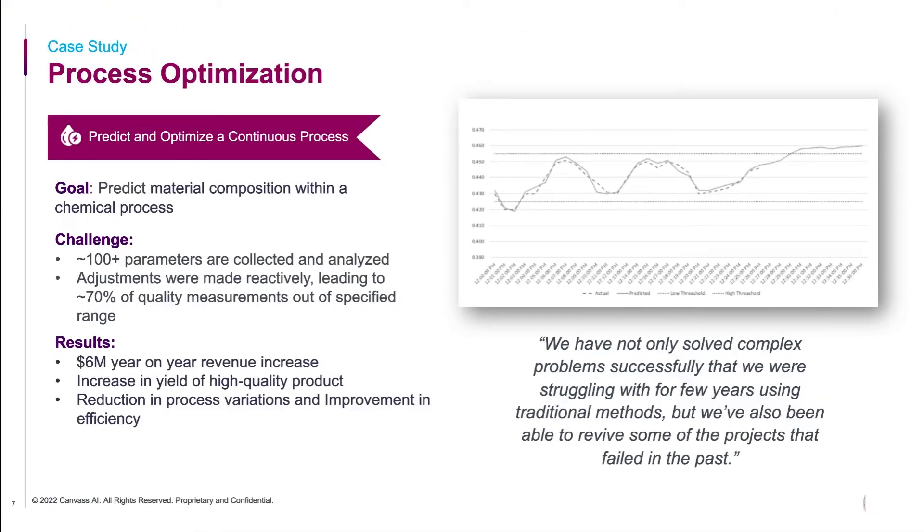This is one example where our technology is applied in a chemical process. There were 100-plus parameters collected for the process, as well as uncertainties with respect to time lags where control variables affect the process outcome. The technology was applied to accurately predict the output material composition. This enabled operators to understand in advance if their outcome would be within or outside control limits in the future. If outside the limits, they were able to proactively change the set points to mitigate that event. This resulted in an increase in yield of high quality product as well as reduced process variation, and a $6 million year-on-year revenue increase.